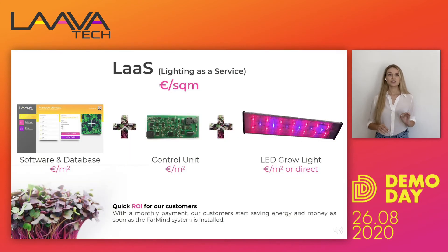Our business model is really suitable for this industry. We operate on light as a service — we give the customer access to our hardware, software, and database based on a monthly fee and the size of the facility. We charge per square meter.